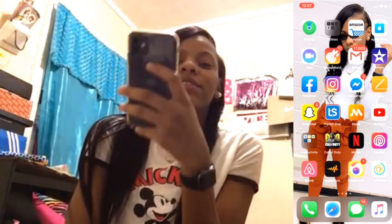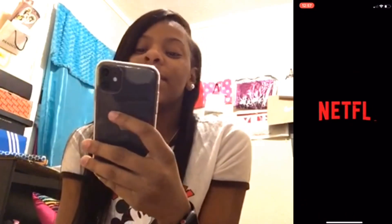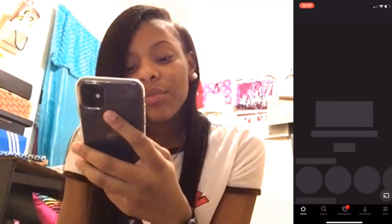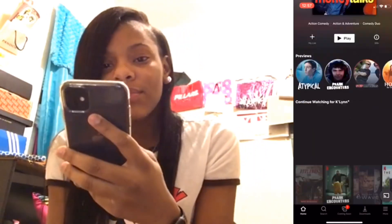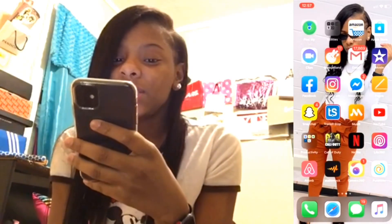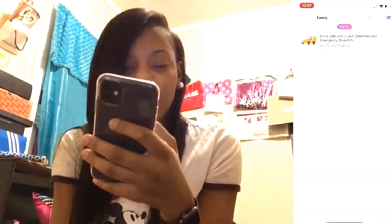Then we've got Netflix. I'm always watching Netflix, I love Netflix. Anybody asks me what I'm doing, I'm watching Netflix.